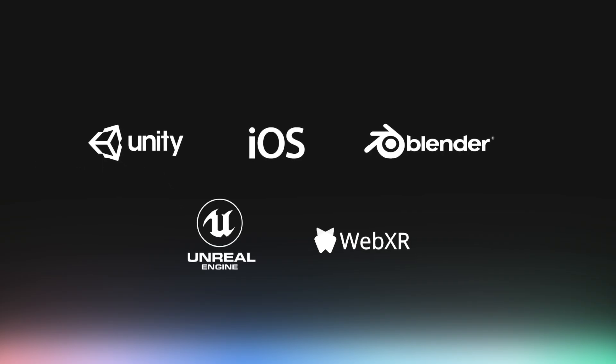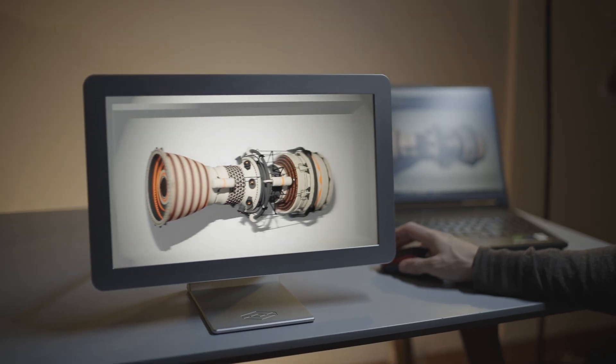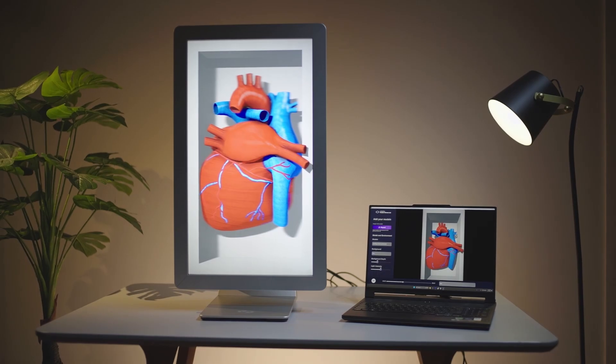When you're ready for more, tap into our full software suite to create exactly what you need. With Looking Glass, you can explore new ways of seeing, sharing, and creating.